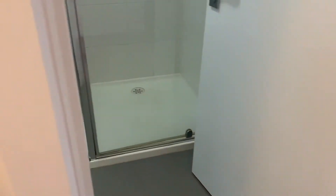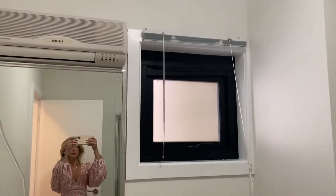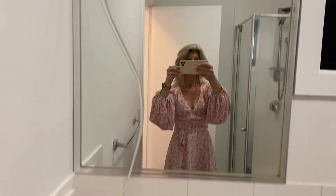The main bathroom is just here — nice big shower, big tiles, easy to clean, and a loo. There's a window in here with light, plus a little heater so you're nice and cosy during the winter months. It's also a cooler as well, which is terrific.